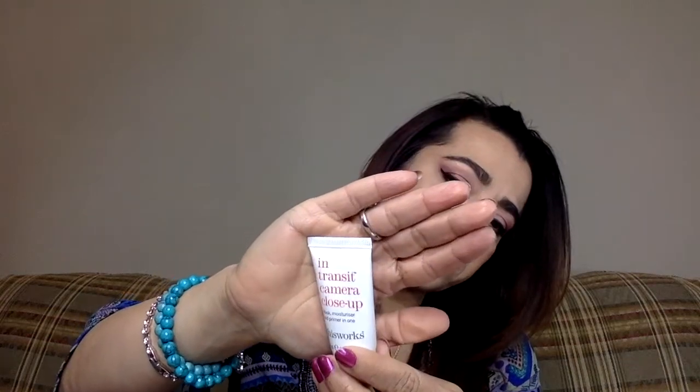Third in here is In Transit — In Transit Camera Close-Up Mask, Moisturizer and Primer in one. Can you be a mask and a primer in one? The full size of this is $55. It says it has caffeine, hyaluronic acid, and glycerin for skin plumpers and for tightening the skin. It has caffeine — I'm going to use this. It tightens the skin!